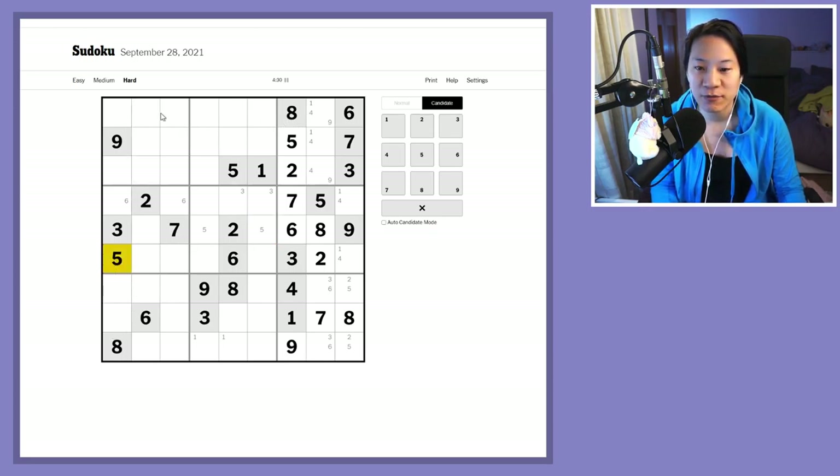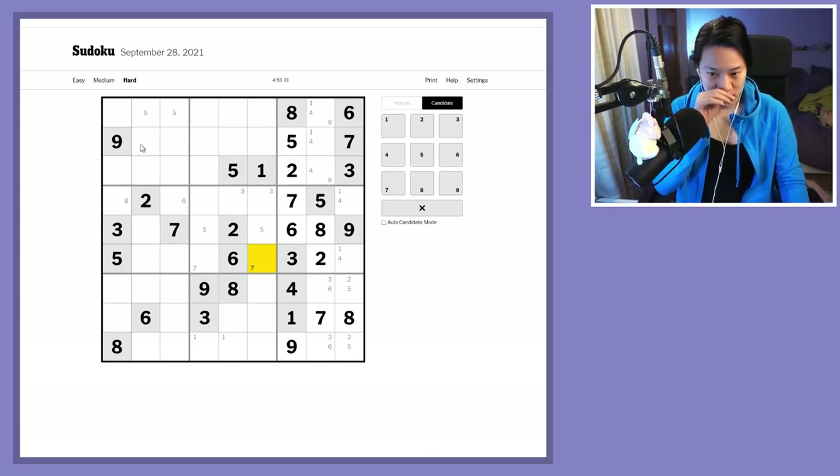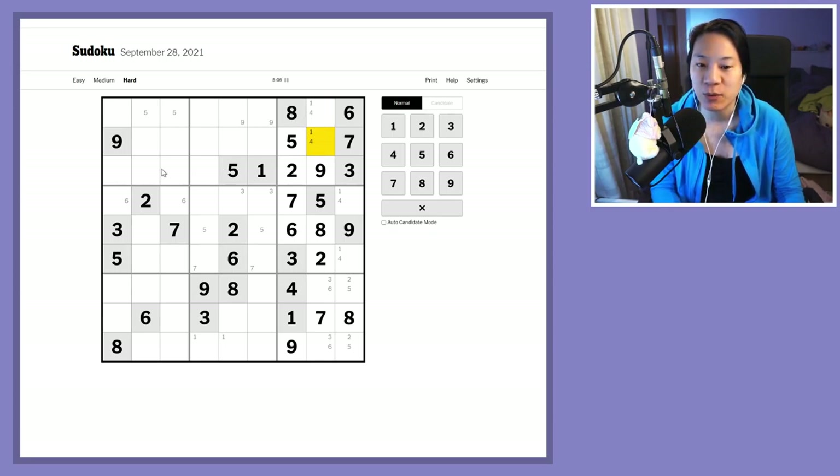Moving on to the fives — I've got a pair of fives over there. Sixes aren't being very inspiring. Sevens are locked in these two cells. Eights — nothing useful. On nines, I have a pointing pair of nines here, and that resolves a nine in here giving me a one-four pair.